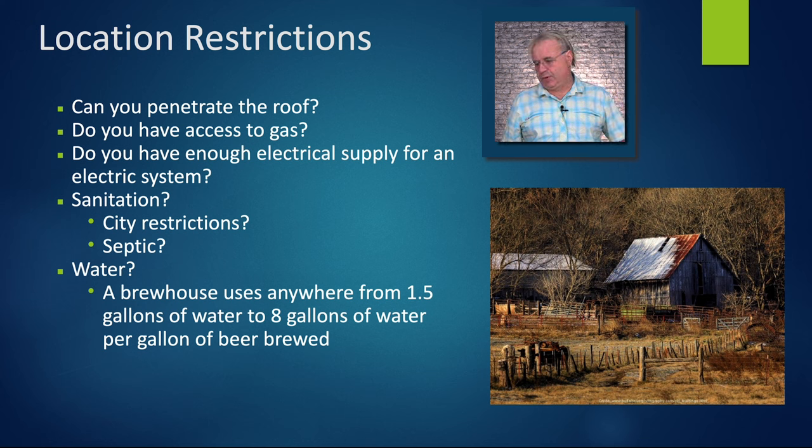Water: a brew house uses anywhere from 1.5 gallons to 8 gallons of water per gallon of beer brewed — that's a huge water requirement. The only people I hear of doing 1.5 gallons have invested literally millions of dollars into saving water. Sierra Nevada up in Chico — last I talked to them, they're running 1.4 gallons of water for every gallon of beer brewed, doing that with lots of instrumentation, measuring the pH of every rinse so they can cut it off early. That's a lot of things a small brewer is just not going to do.